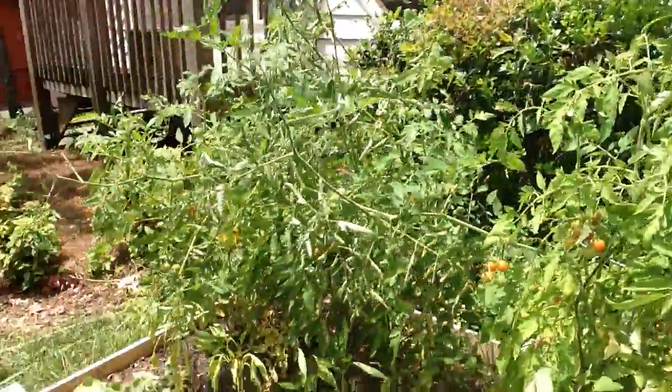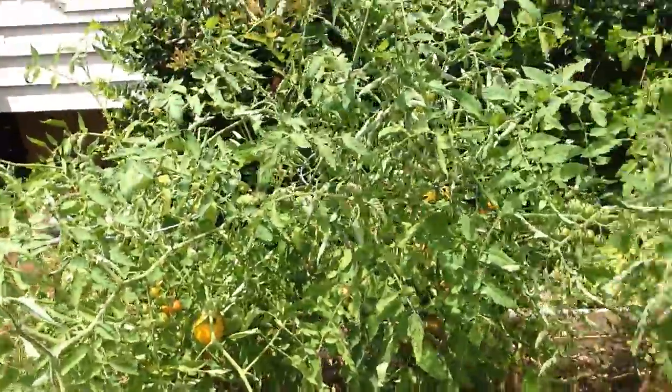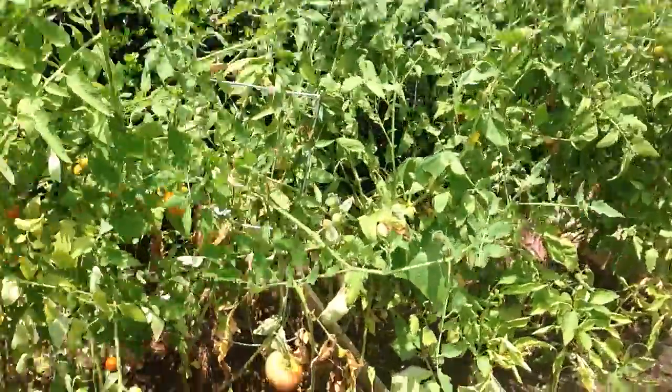It's kind of funny because I literally just got back in the country from Costa Rica, and I've been gone for three weeks, and this stuff just keeps growing and growing.